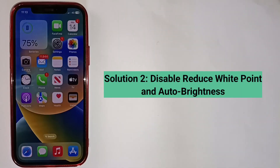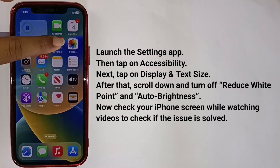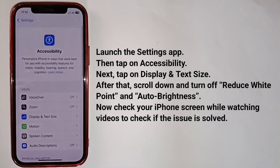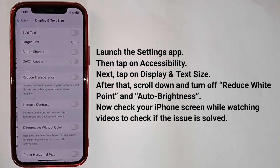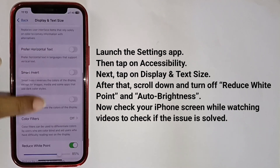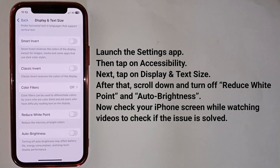Second solution is disable Reduce White Point and Auto Brightness. Launch the Settings app, then tap on Accessibility. Next tap on Display and Text Size. After that, scroll down and turn off Reduce White Point and Auto Brightness. Now check your iPhone screen while watching videos to see if the issue is solved.